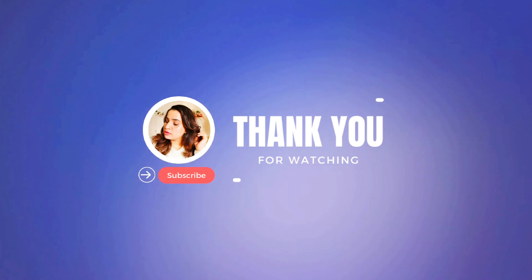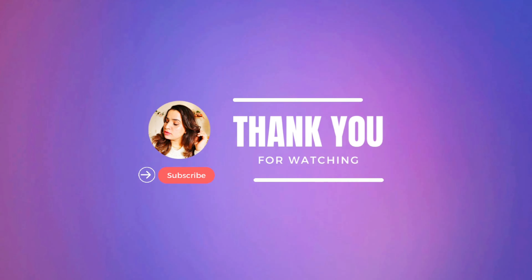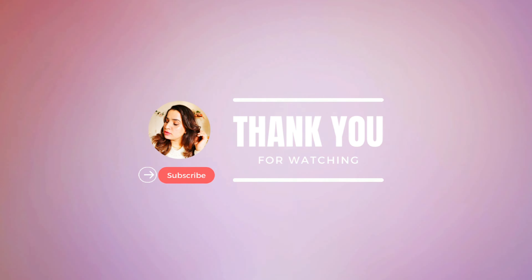If you enjoyed this video, don't forget to hit the subscribe and like buttons and share it with your friends. I'll see you in my next video. Until then, happy festive season!